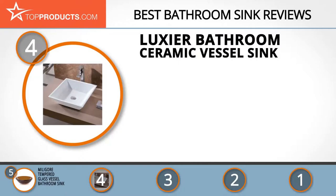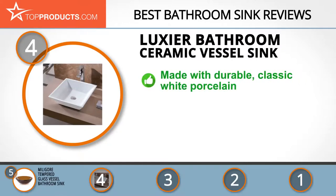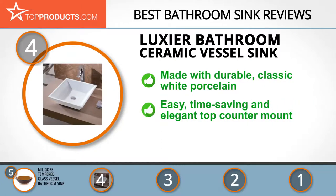At number four is the Luxure bathroom ceramic vessel sink. Luxure USA is one of America's premium manufacturers of kitchen and bathroom fittings, with products designed to meet and exceed customer expectations. Combining durability with style, the Luxure sink features white porcelain that's highly durable and cut in a precise streamlined square shape that exudes class and elegance in your bathroom.